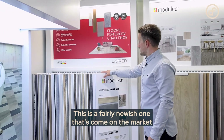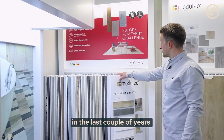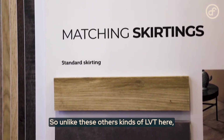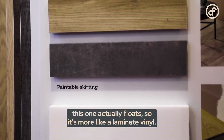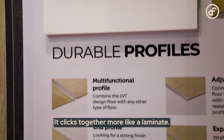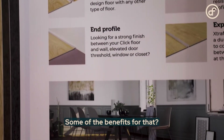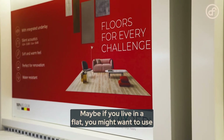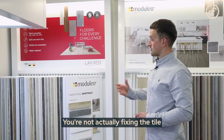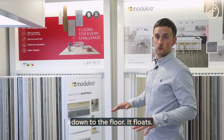This is a fairly new one that's come onto the market in the last couple of years — the Moduleo LayRed, which is a click vinyl. Unlike the other LVT here, this one actually floats, more like a laminate vinyl. It clicks together like a laminate. One benefit is that if you live in a flat, a click vinyl can help reduce noise travelling downstairs, because you're not fixing the tile to the floor — it floats.